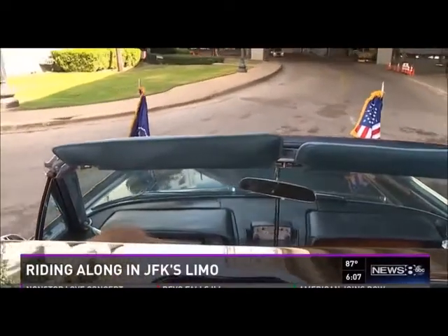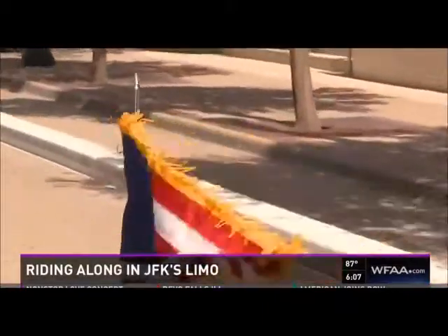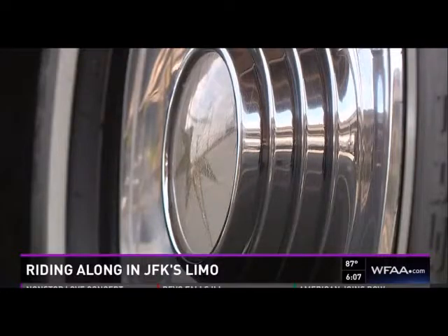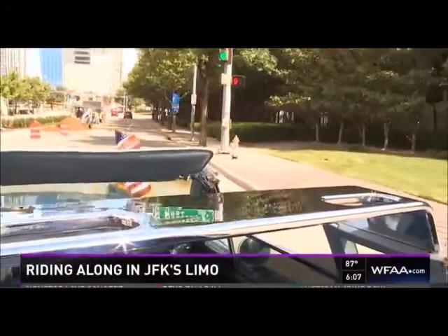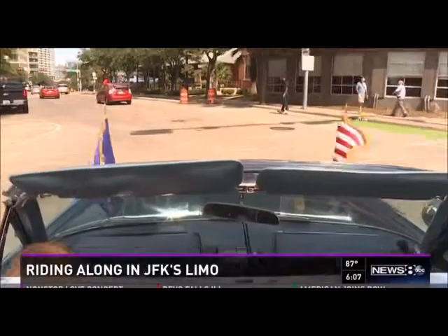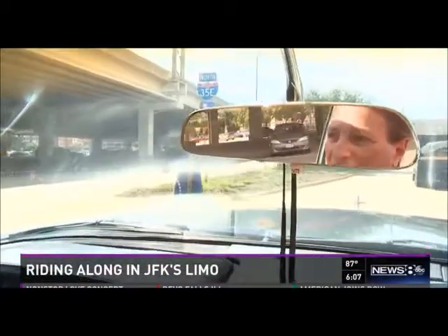Tomorrow, the car will star in the Stephen King-inspired series 11-22-63. This is the ninth movie that this car has been in. It first appeared in Oliver Stone's movie JFK in 1991. Owner and JFK history buff Nicholas Shisheli took us for a ride just blocks away from the set at Dealey Plaza. Driving it here is all different than any other city it's been in.